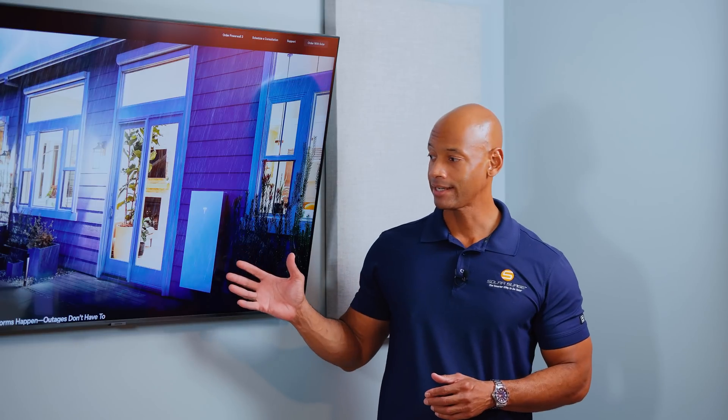I'm giving the Powerwall 3 plus two X-Factor points for its excellent aesthetic — it's one of the nicest-looking batteries on the market, consistent with Tesla's overall design quality. For Tesla EV owners, the battery, solar, and vehicle charging can all be viewed and controlled from a single app.